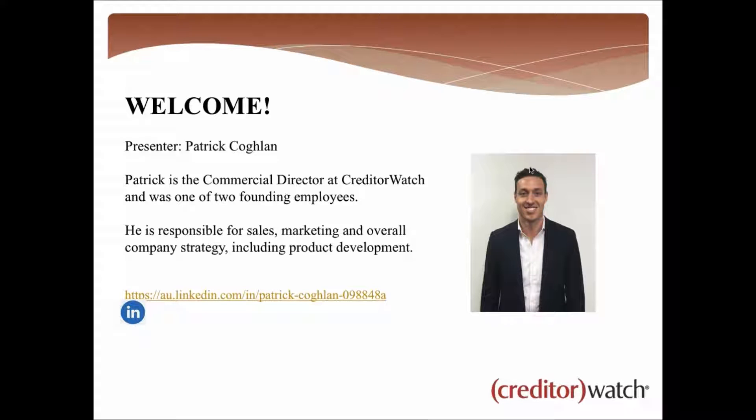If we don't have time to answer all questions, we'll record them and Patrick will answer them in writing after the webinar. Patrick is the commercial director at CreditorWatch and was one of the two founding employees. He's responsible for sales, marketing, and overall company strategy including product development.